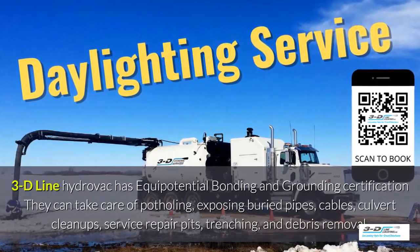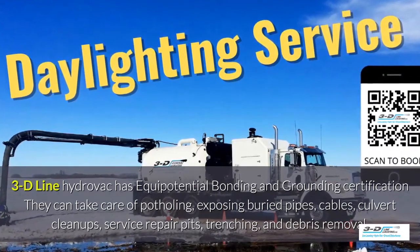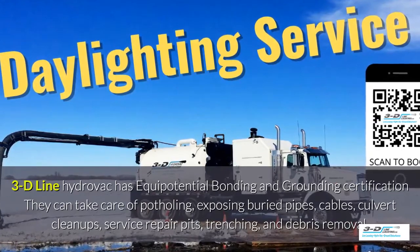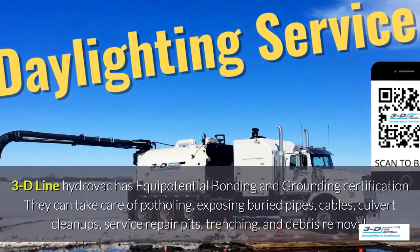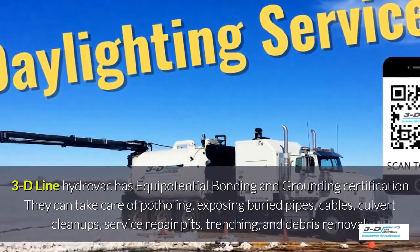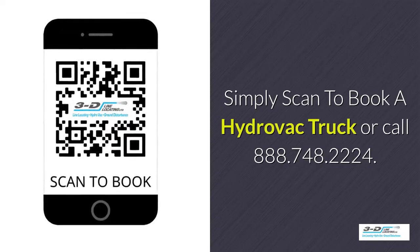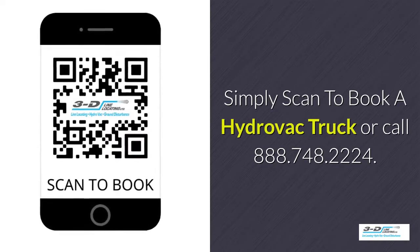3D Line hydrovac has full certification. They can take care of potholing, exposed buried pipes, cables, culvert cleanup, service repair pits, trenching, and debris removal. Simply scan to book a hydrovac truck or call 888-748-2224.